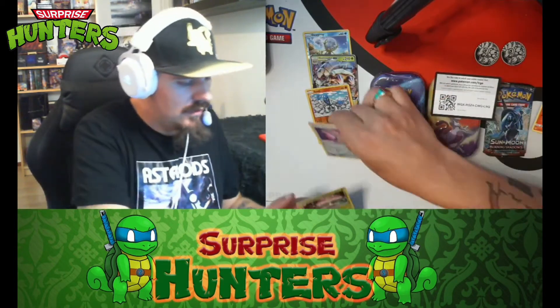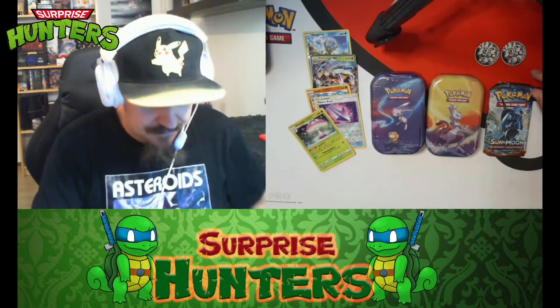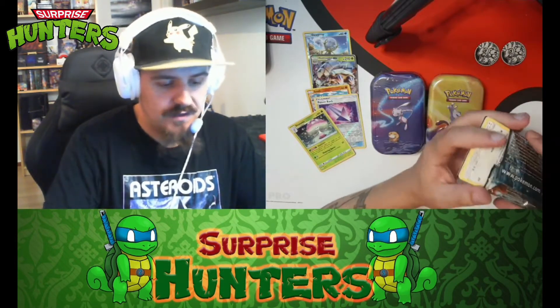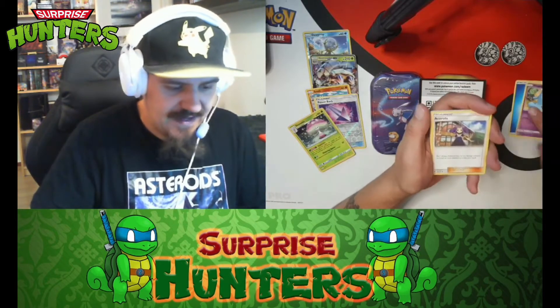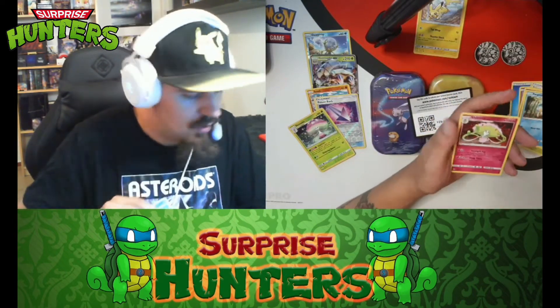We got a Poison Barb and a Shiinotic holo — I think I already have all these cards. I need a sip of my energy drink. We're going in for the Burning Shadows pack. Don't miss out on the pack battle I'm having with Jon Snow — links in the description. We already did two battles, two out of three. I won the first one, he won the second round, so it's last man standing. We got Beedrill, Machop, Bruxish, Gloom, Stufful, Pansage, Croagunk, a Pikachu for my Pikachu collection, Pamtre, Alolan Exeggutor, and another Shiinotic — non-holo this time.